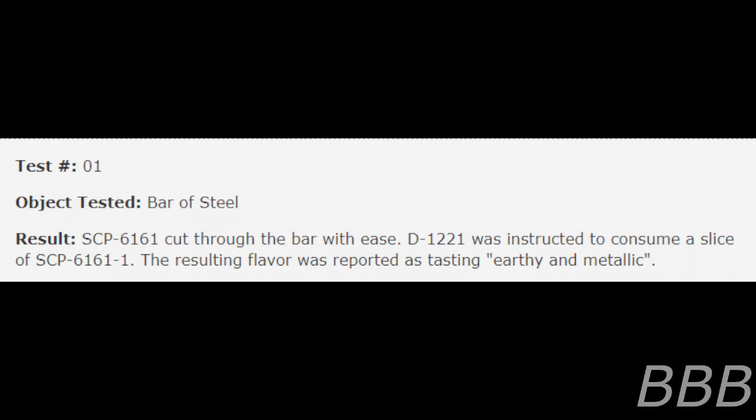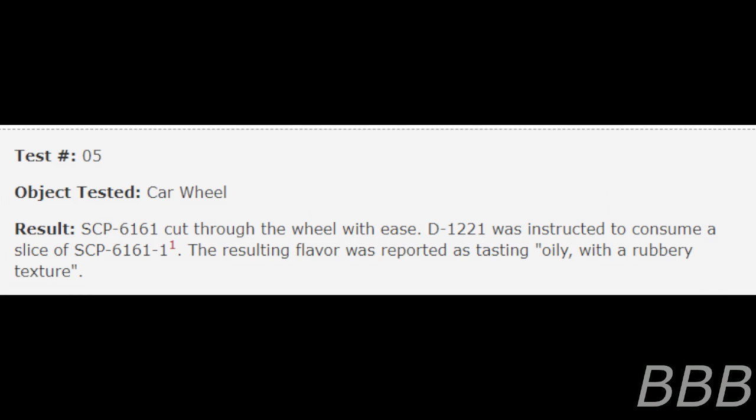The cake within SCP-6161-1 instances has been reported to possess various different flavors. Addendum 6161-1, Test Log. Test 1 — Object Tested: Bar of Steel. SCP-6161 cut through the bar with ease. D-1221 was instructed to consume a slice of SCP-6161-1. The resulting flavor was reported as tasting earthy and metallic.